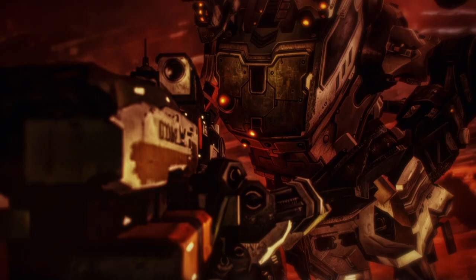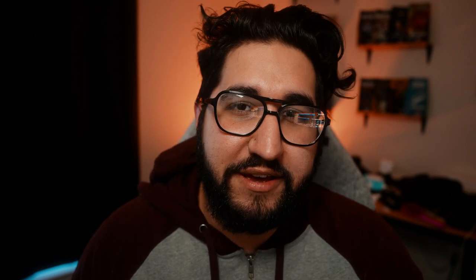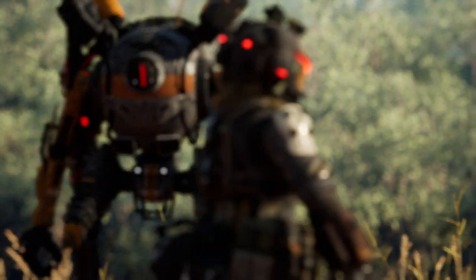Everything was looking pretty good on that front. The technology was developing at a pretty good pace, but as of late there's been a little bit of a stall in the development of the technology and my ability to make it work for the needs that we have. And as I've been seeing renders come out of Unreal Engine — which aren't even final, they're just what's coming out after we've done the animation and cinematography — I had to take a step back and look at things objectively: what is best for this project?